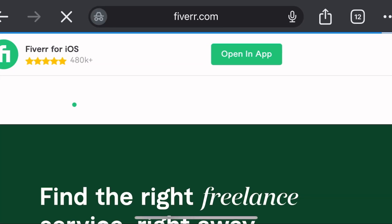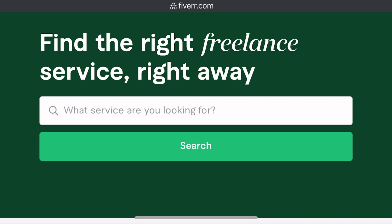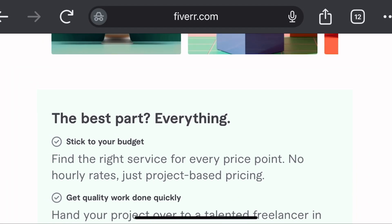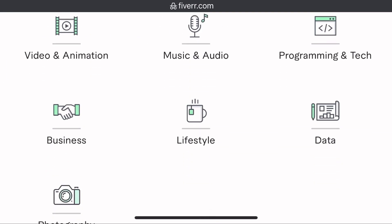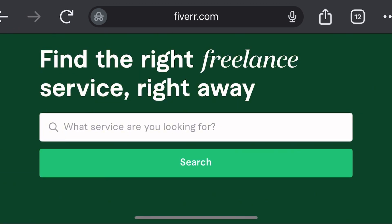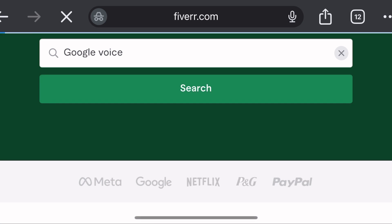The third platform is fiverr.com, and this is my favorite. Fiverr lets you find the right freelance service right away. The best part is that everything sticks to your budget. I'm going to write 'Google Voice' in the search bar on Fiverr and click search.